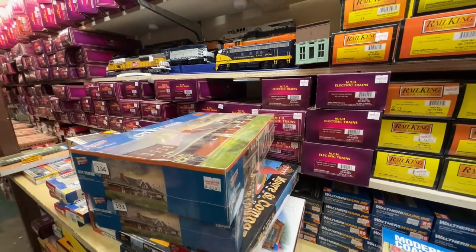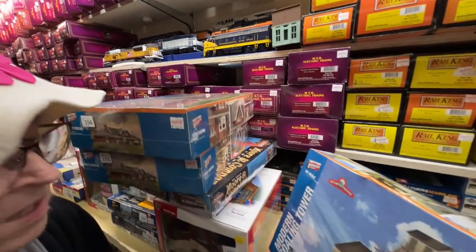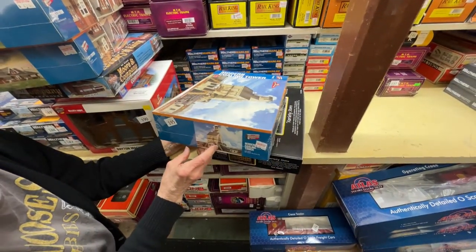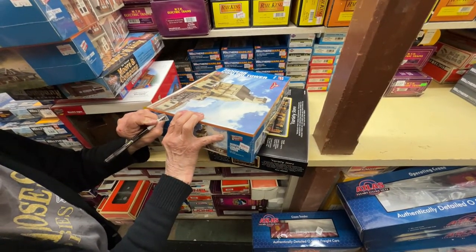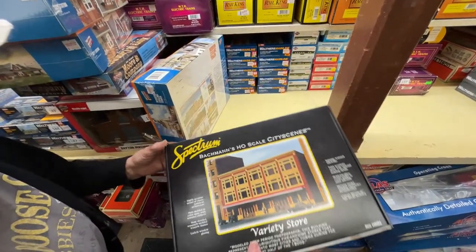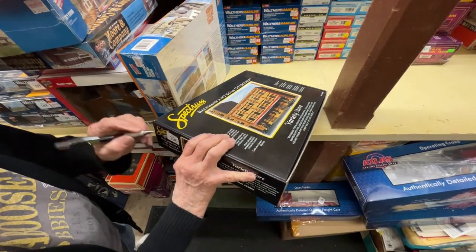Number 195 is a modern cooling tower — a unique building, originally $79, down to $50. And we have the Spectrum variety store for $25.